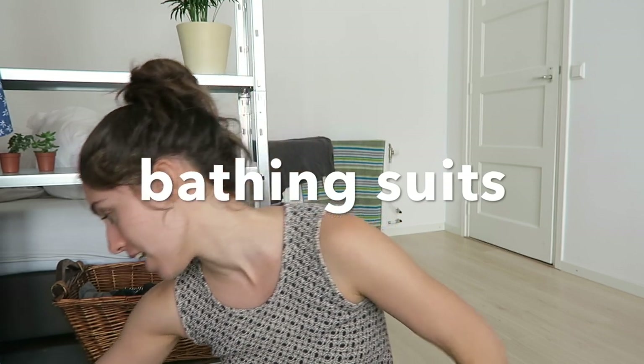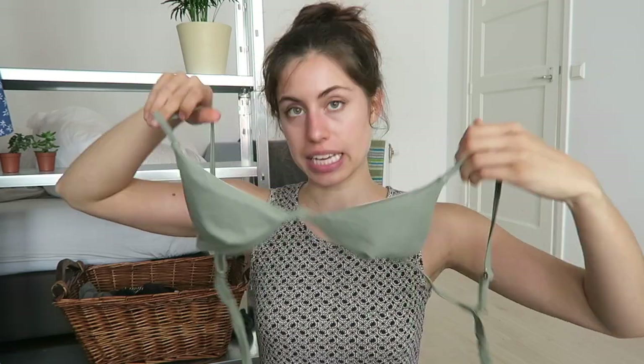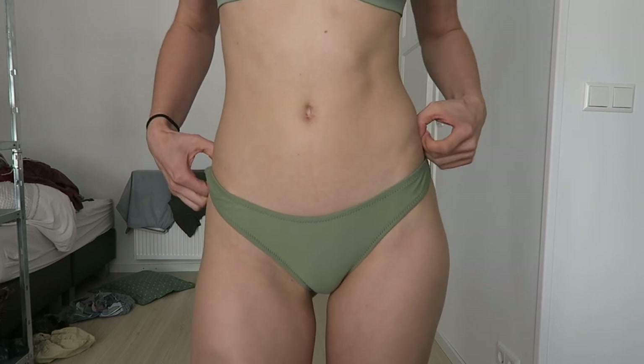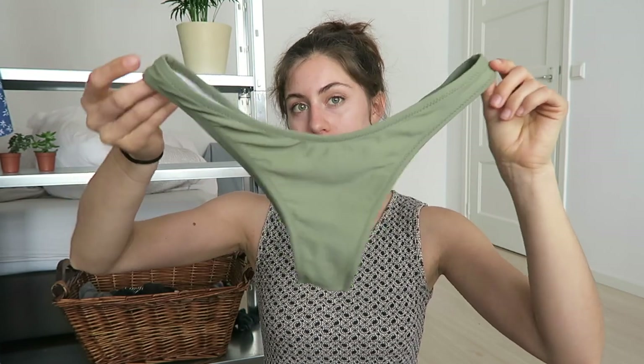Moving along to bathing suits — one of my favorite categories — and I didn't get a single new bathing suit this year, so I'm feeling pretty proud. First bathing suit is just this olive triangle bikini top. I like it because the straps tie in the back so it's adjustable but also supportive. Next, everyone needs a little red bikini. I can kind of mix and match tops and bottoms between suits — all the bottoms are cheeky little bottoms.